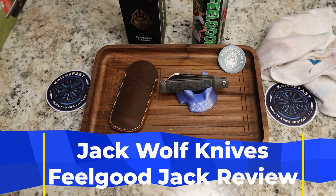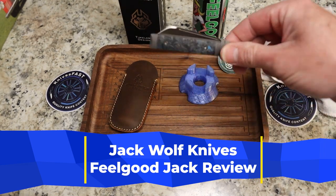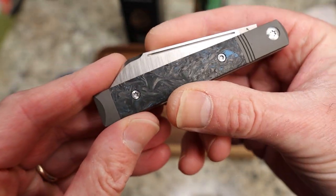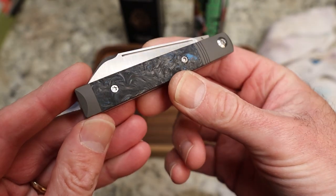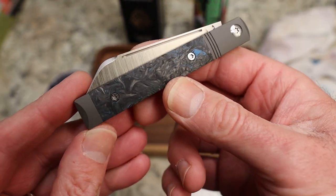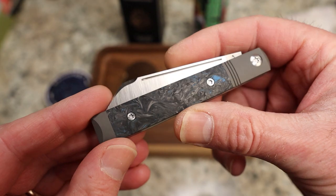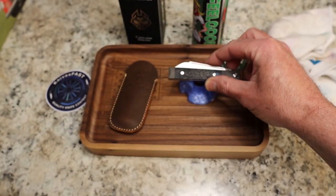It's time for my final video on the Jack Wolf Knives Feel Good Jack. This thing is fantastic — another home run from Jack Wolf's Ben Belkin. Hopefully you guys saw him on my stream. These are available this Friday, the 12th of May 2023, at 2 p.m. Eastern Time at all the dealers. I'll have the link to this knife on Jack Wolf's site down in the description, along with the link to his dealer list.